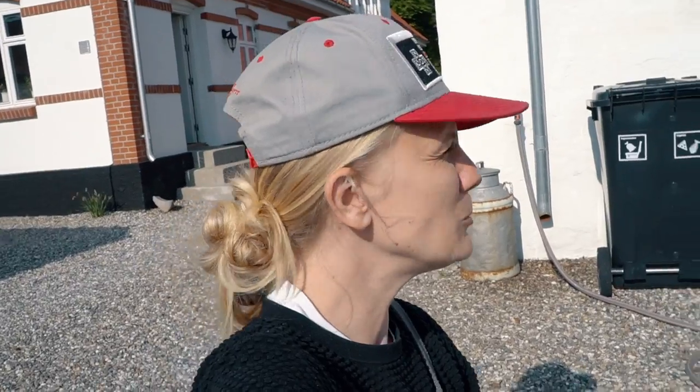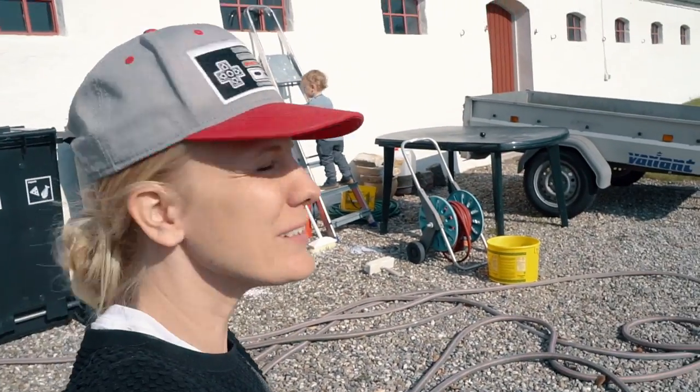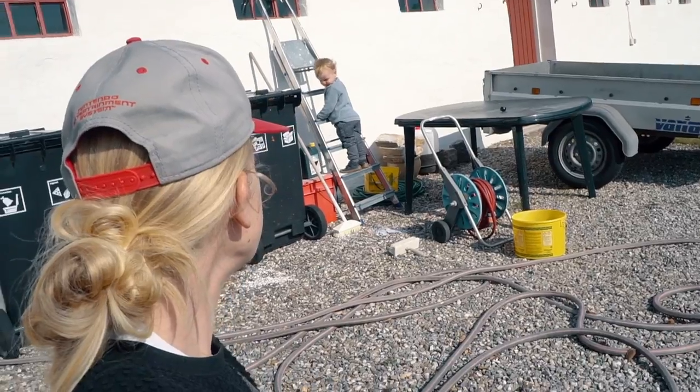Hi guys, welcome to another video where we're going to explore Denmark. We are visiting my dad this weekend and this is the house where I grew up - it's kind of magical for me to get to show you guys all of this. We're going to check out a manor house today; I haven't been there since I was a kid, and then we might go to a beach later.